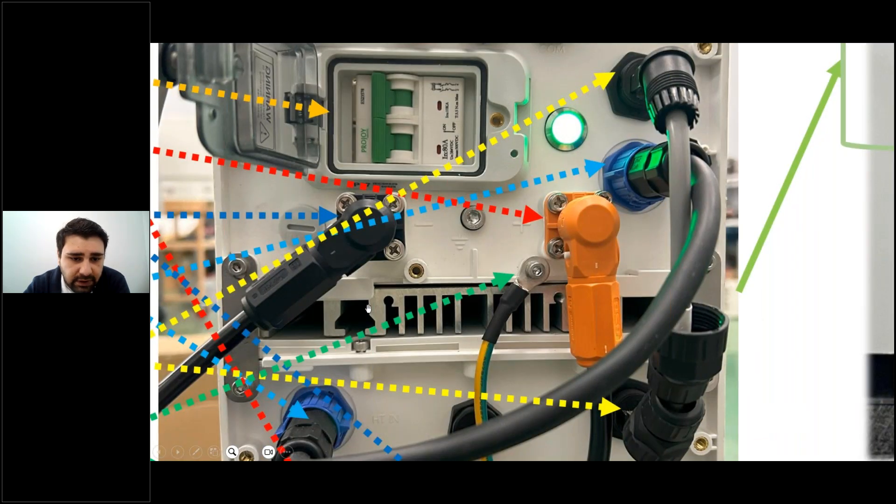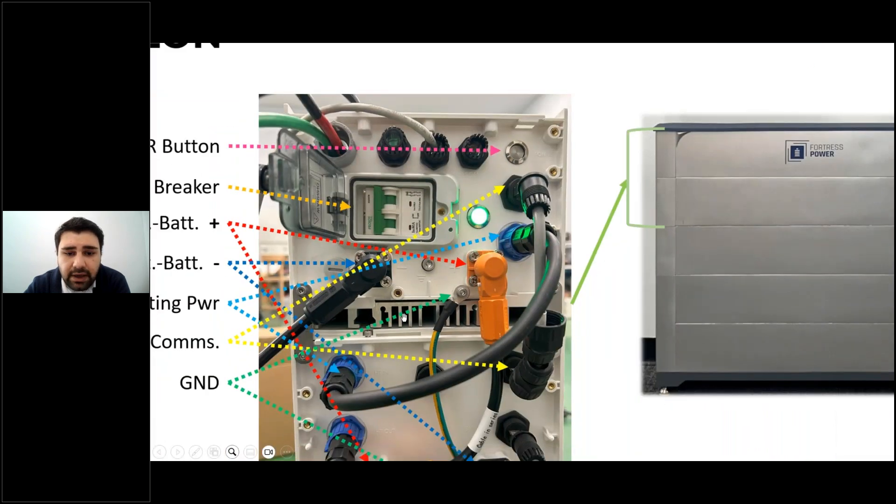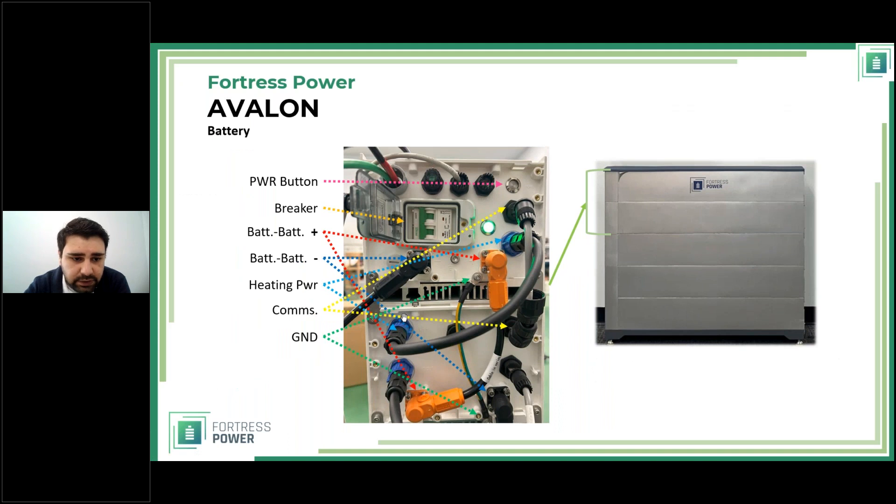The aluminum heat sink I mentioned looks like a small radiator and allows for passive cooling of the batteries when needed. That's what the internals look like. For more detail, refer to our manual — this webinar is meant to show you what the system is and prepare you for future installations by explaining the principle of operation. It is not a substitute for the manual or supporting documentation, all of which is available at fortresspower.com.